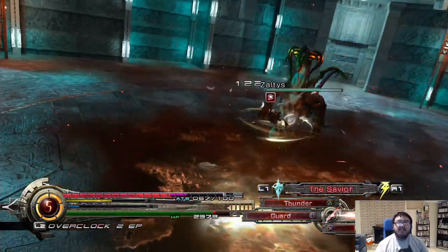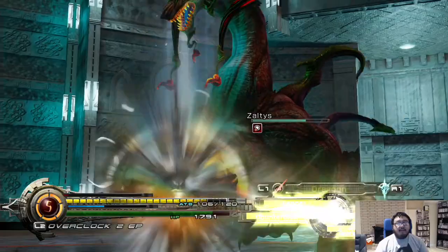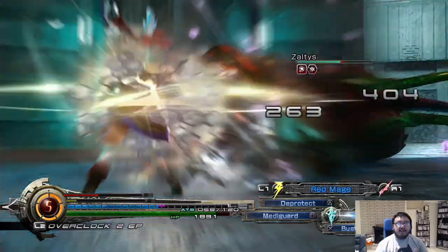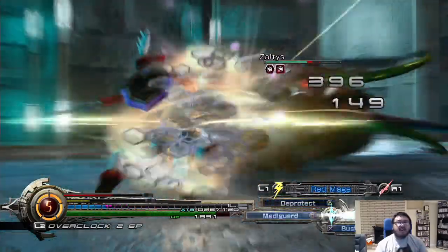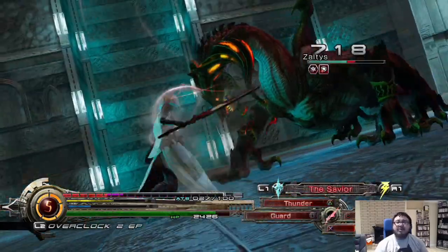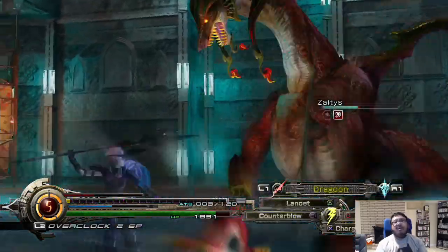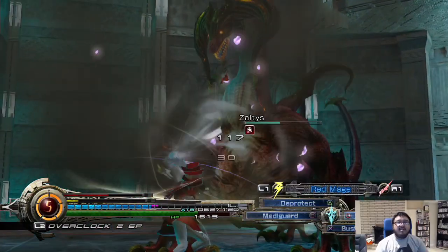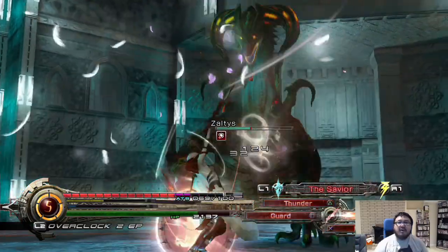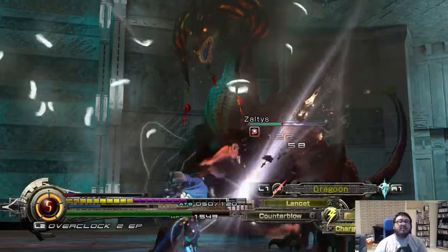Do go ahead and download the demo because I think you do get a free costume or armor for Lightning in the full game. One more thing — you get to customize Lightning too. You can change the color of her suits and dresses, which is pretty cool. I'm a big fan of visual customization like that. Her weapons and shield do change as well, so that's pretty cool — I'd love different armor pieces to change too, but maybe I'm asking for too much.